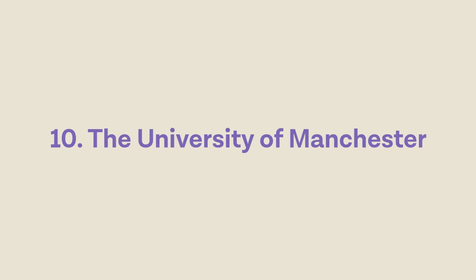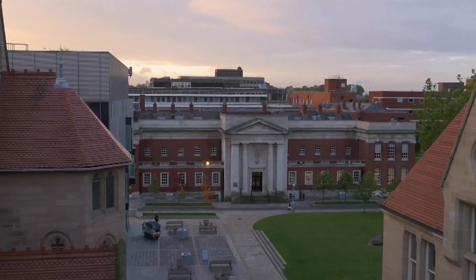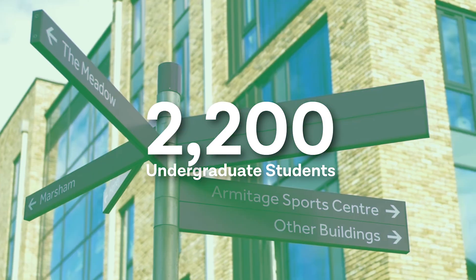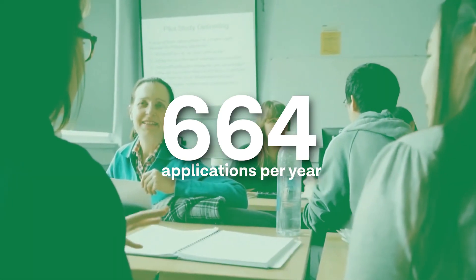At number 10 is the University of Manchester. Manchester is the largest medical school in the UK with over 2,200 undergraduate medical students throughout the course; however, they also have some of the smallest class sizes, which is important to consider when thinking about one-to-one support. Manchester gets an average of 664 international medical school applications every year, but they only have 28 places, so it is very competitive.